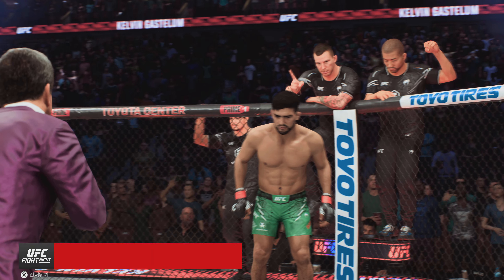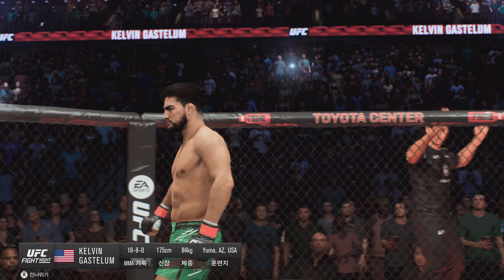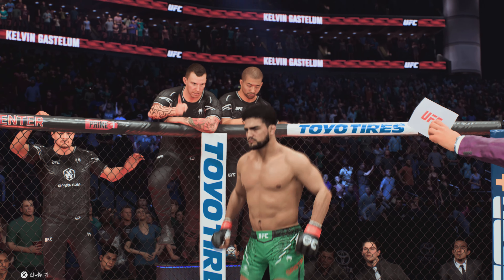And now, Bruce's opponent, fighting out of the red corner, ladies and gentlemen, and Ultimate Fighter season winner, Kelvin Gastelum!